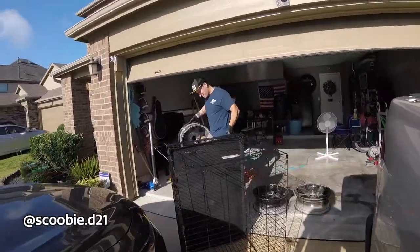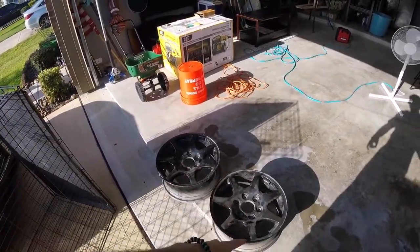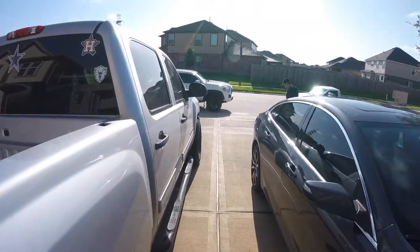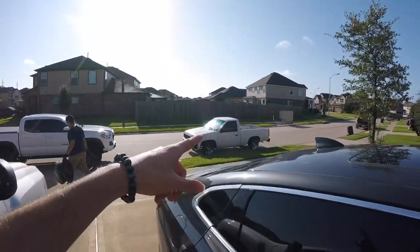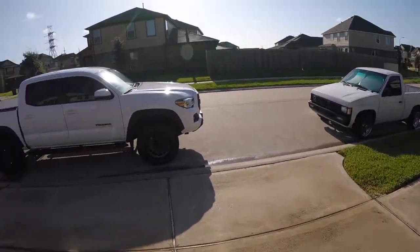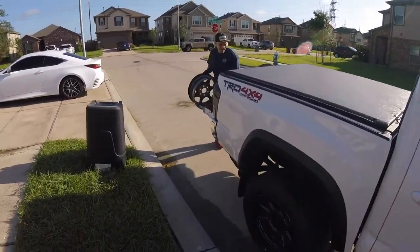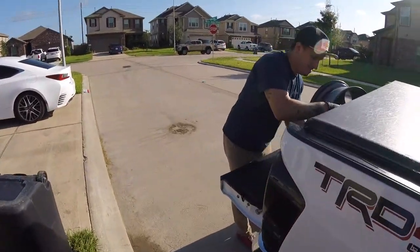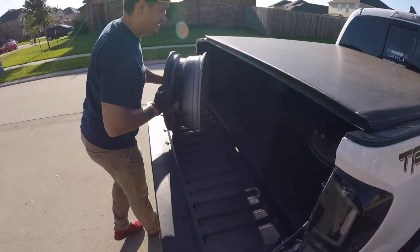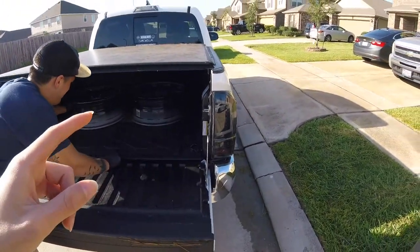There's the man himself — here's Brian. And here are the wheels. I don't know if you guys remember those from our very first video — we bought them, we were gonna put them on the Nissan, but getting them centerbored out was just way too expensive. It was going to cost more to get them centerbored than the wheels themselves, so it didn't make any sense.